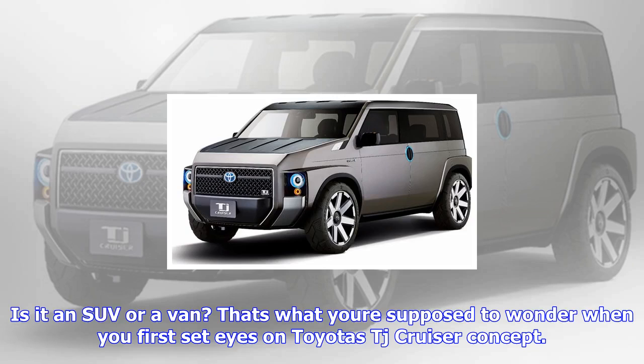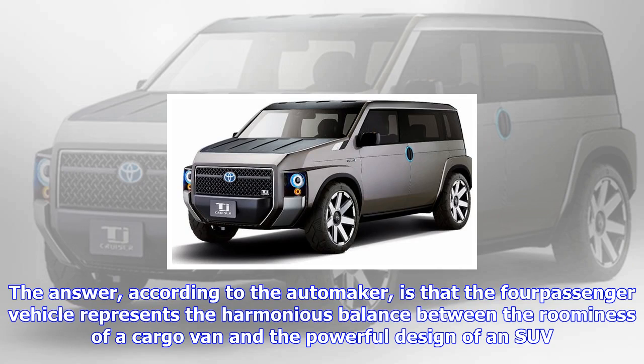Is it an SUV or a van? That's what you're supposed to wonder when you first set eyes on Toyota's TJ Cruiser concept. According to the automaker, the four-passenger vehicle represents the harmonious balance between the roominess of a cargo van and the powerful design of an SUV.